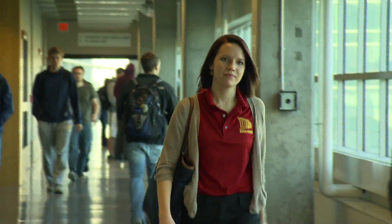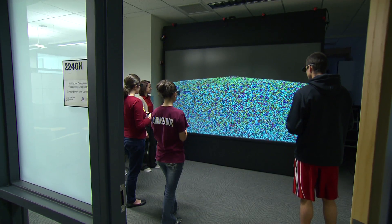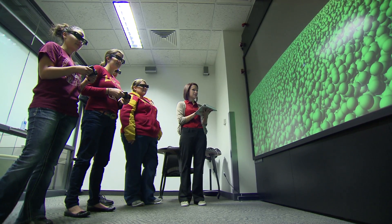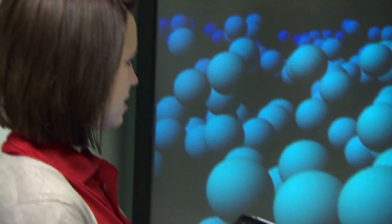Our undergraduate and graduate students are truly exceptional. They have student organizations — Material Advantage for the undergraduate students, and the Materials Research Society student chapter for the graduate students. They truly understand their role both in the profession and in society. Iowa State University Material Advantage has won most outstanding chapter in the nation for nine years in a row due to our excellence in professional development, outreach, and programming activities. So we're really proud of that achievement.